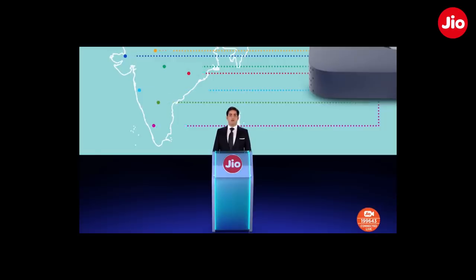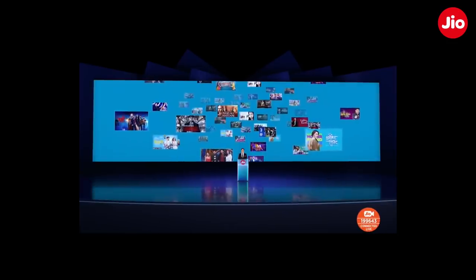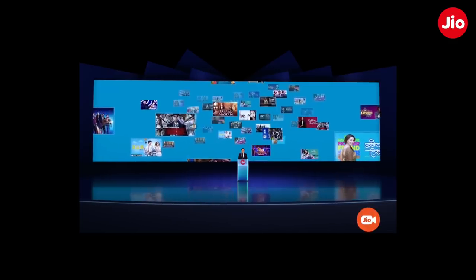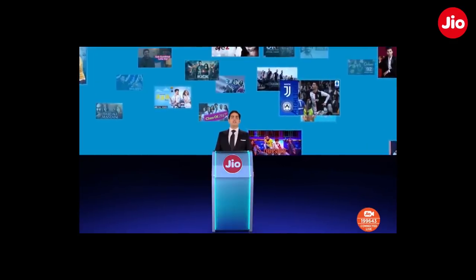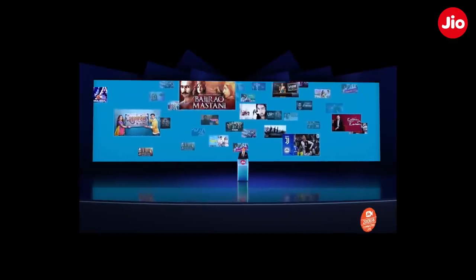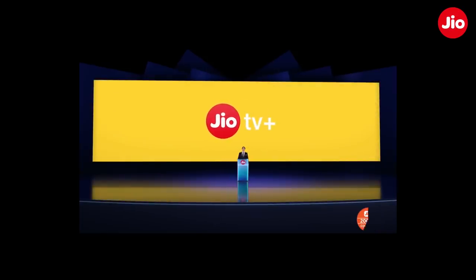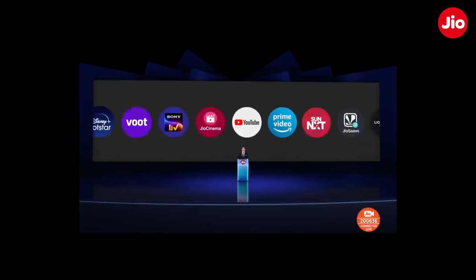Let me straight away take you through the first new feature. The GeoSetTopBox was launched with the best content from the top OTT providers in the world and has already become very successful, with engagement times at extraordinary levels. Through feedback, we learned that one of the challenges users faced was discovering their favorite content from the various applications. This gave birth to GeoTV+, where we have aggregated all the content from over 12 leading global OTT players.